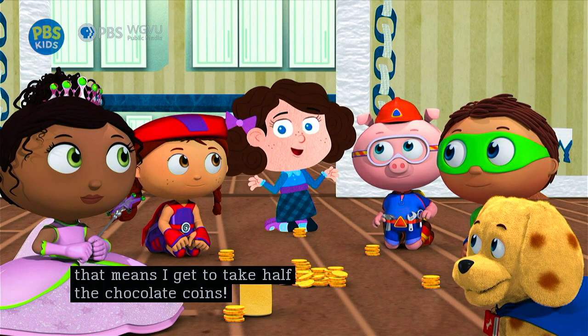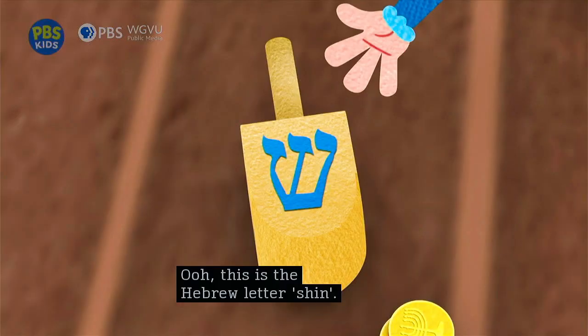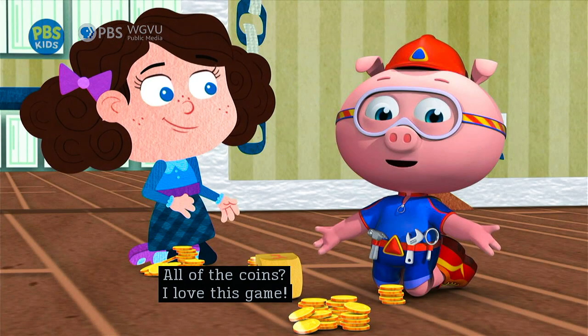That means I get to take half the chocolate coins. Okay, Princess Presto, it's your turn. Oh, this is the Hebrew letter Shin. Shin means put one in. Okay, bye-bye, little chocolate coin, into the pot. My turn. That's the Hebrew letter Gimel. Gimel means you get all the coins! All of the coins! I love this game.